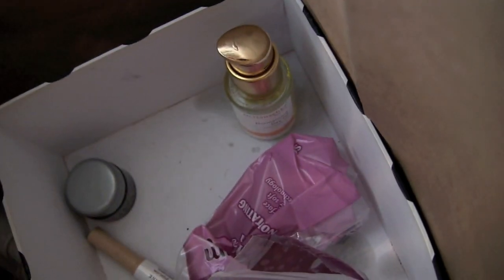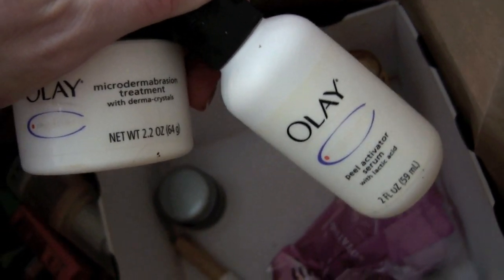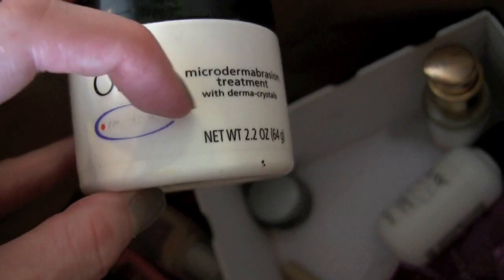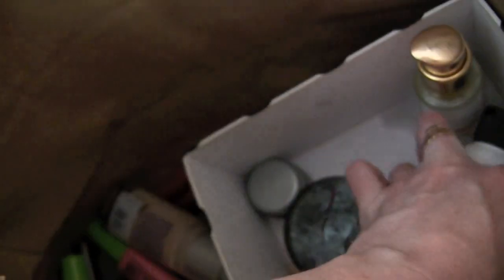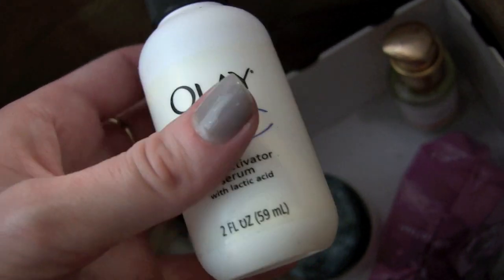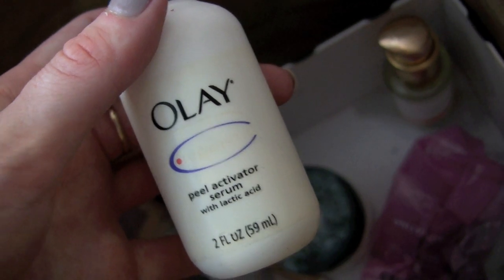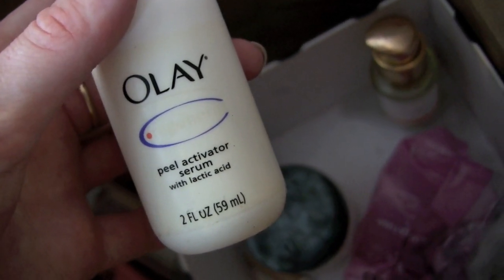This Olay Microdermabrasion Treatment — there's an orange goo you put on your face, scrub it in, then use this activator serum and it gets your face really warm. Feels really nice. But I'm throwing it away because I've owned it for like six years and it's only half gone. There has to be some sort of shelf life that I've probably surpassed.